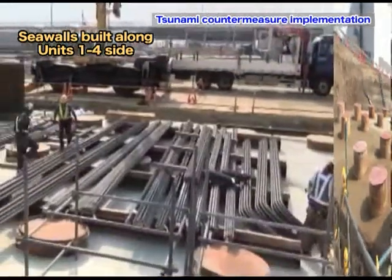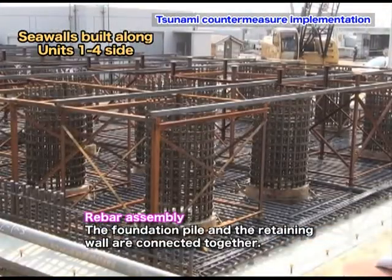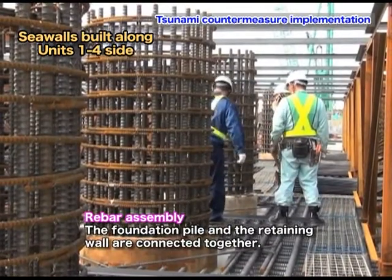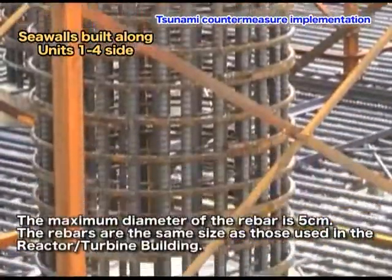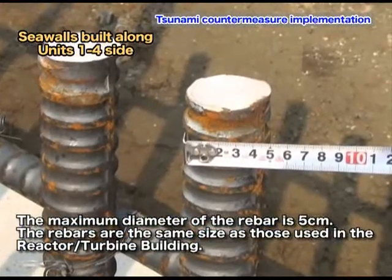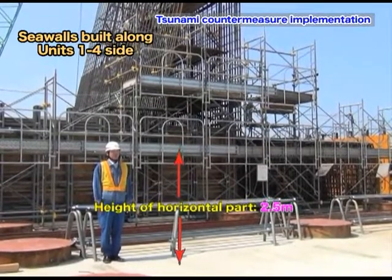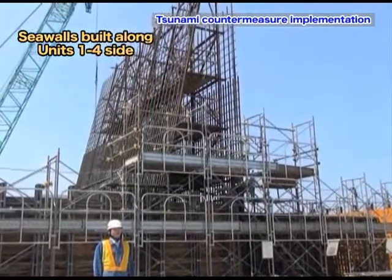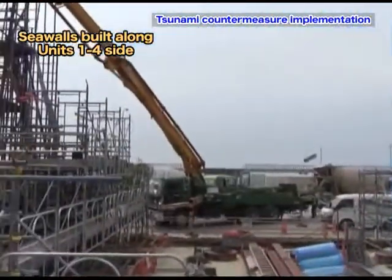In the rebar assembly process for the concrete seawalls, the foundation piles inserted down to the supporting layer are attached to the retaining wall, which stands perpendicularly. The rebars of maximum diameter of 5 cm are used for the seawall construction — the same ones used in the reactor building and the turbine building. The rebar assembly was done for the horizontal area of the concrete seawall 15 meters above sea level at approximately 2.5 meters and the vertical area at approximately 10 meters.